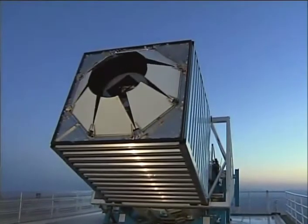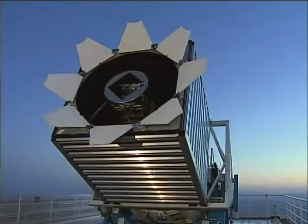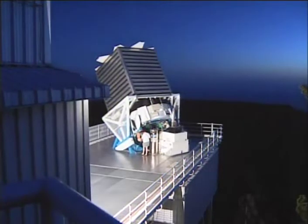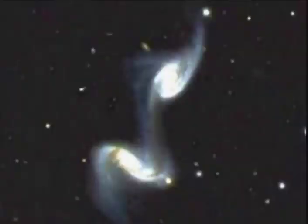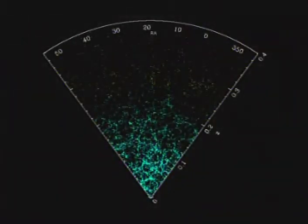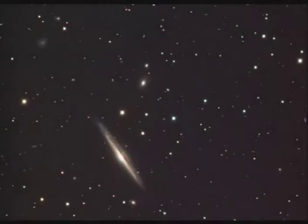The Sloan Digital Sky Survey is an exciting new program at Apache Point. The survey will record multicolor images of about 100 million galaxies and quasars, and obtain spectra and redshifts for about one-tenth of that number. It will produce digitized color images for one-fourth of the celestial sphere and obtain spectra from which distances and other properties can be determined.